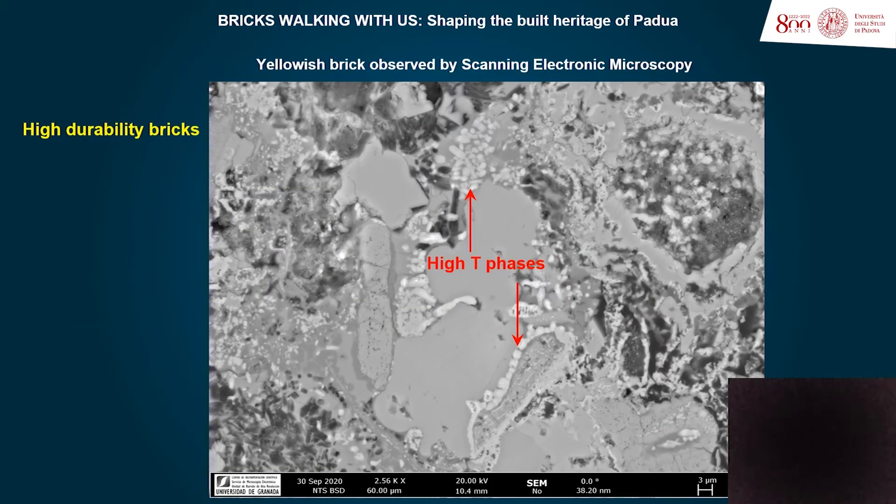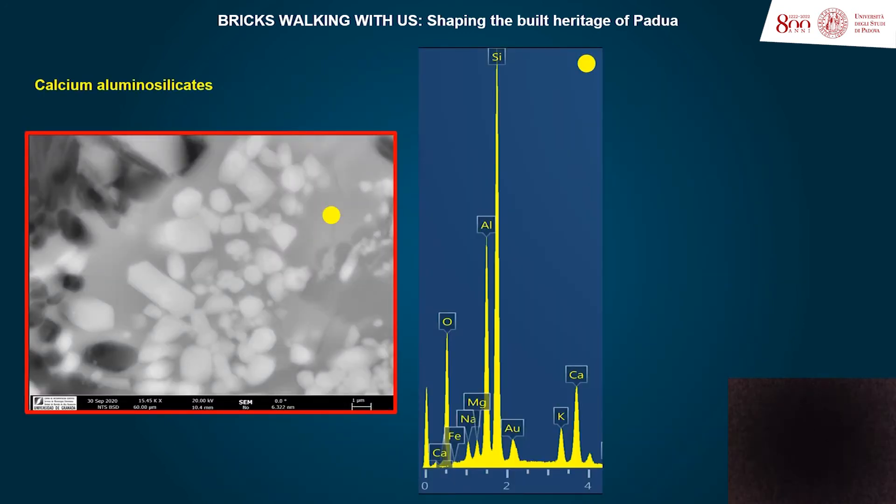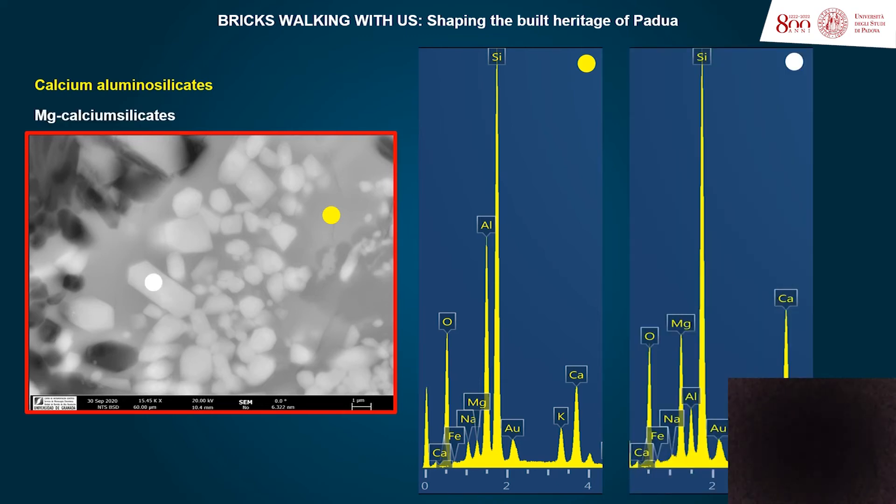The high resistance over time that many of these bricks have displayed is mainly due to the development of high-temperature mineral phases during the firing processes. These correspond to a calcium-aluminosilicate matrix where very abundant magnesium-rich calcium silicate crystals were nucleated. Both types of phases have provided important structural stability to the ceramic bodies.